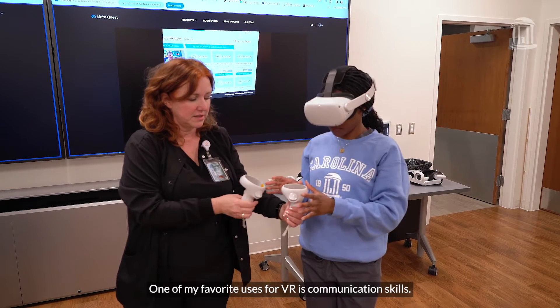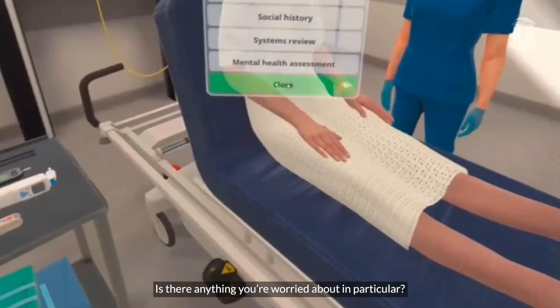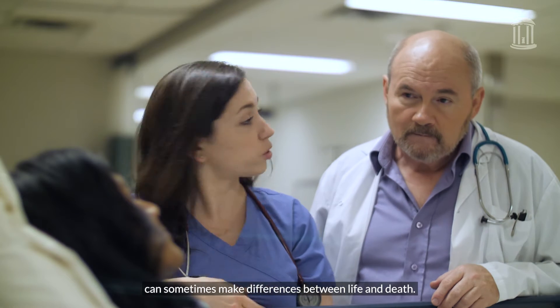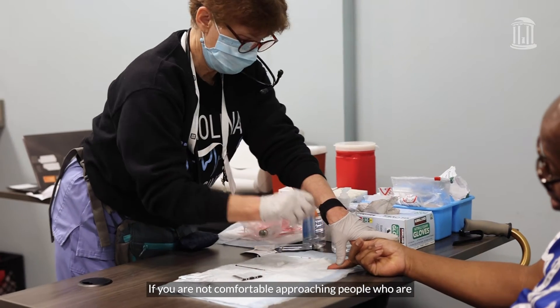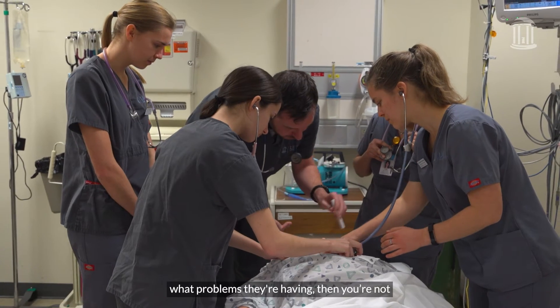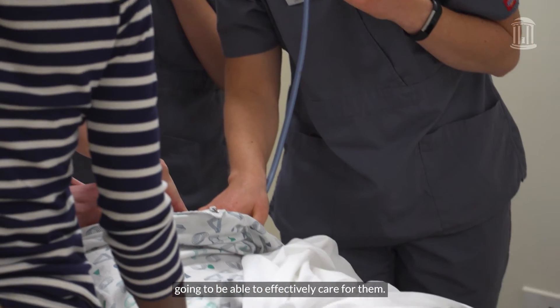One of my favorite uses for VR is communication skills. Is there anything you're worried about in particular? Well, yes and no. Communication skills in healthcare can sometimes make the difference between life and death. If you are not comfortable approaching people who are strangers to get information about why they are seeking care, what problems they're having, then you're not going to be able to effectively care for them.